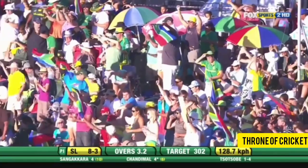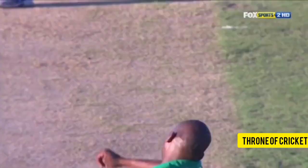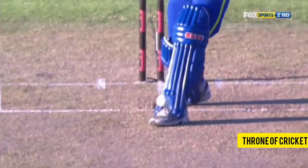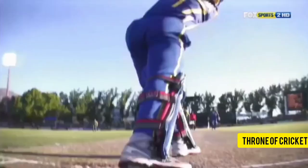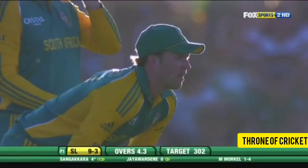Beautiful start from Tsobi — that's another one that swung back in towards the right-hander. Outstanding start from South Africa. Have another look: it's a loose stroke, it has to be said — it wasn't full enough to drive. It came back and went off the inside edge. So the experiment of moving Chani Mala up the order certainly hasn't worked.